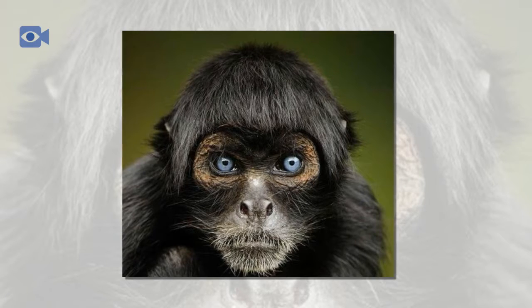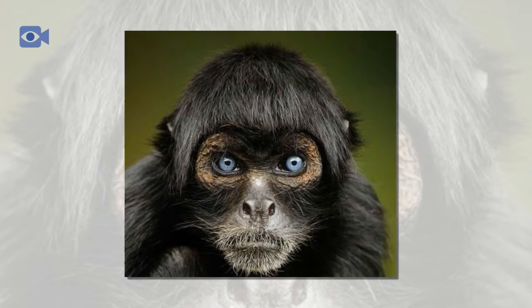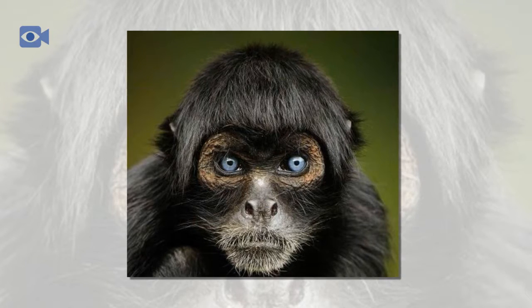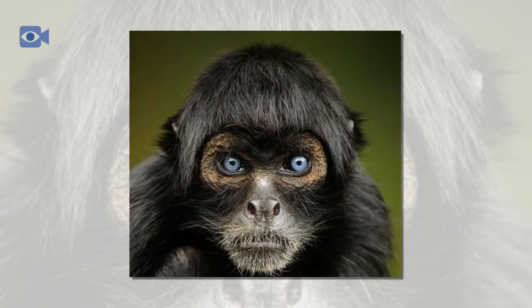Due to the extensive hunting of the spider monkey from both humans and bigger jungle animals such as the jaguar and the crocodile, all four species of spider monkey are now considered to be endangered or critically endangered.